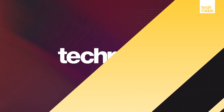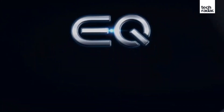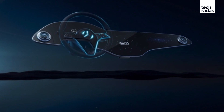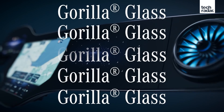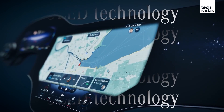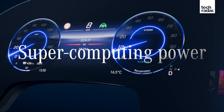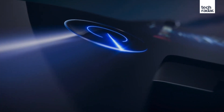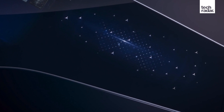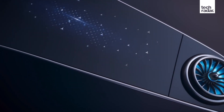Mercedes has unveiled its enormous MBUX Hyper Screen, a gigantic in-car display which stretches from door to door. The big unit is claimed to be the biggest ever built into a Mercedes, but while it may sound like one display, it actually features three distinctly separate displays. It's covered by a single piece of gently curved glass — the largest free-form piece of glass ever put into a Mercedes — and apparently the whole unit will appear to float in the cabin.